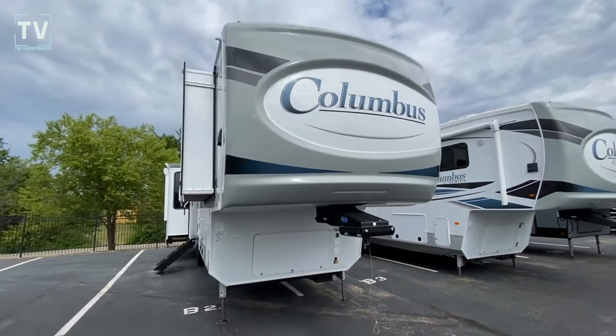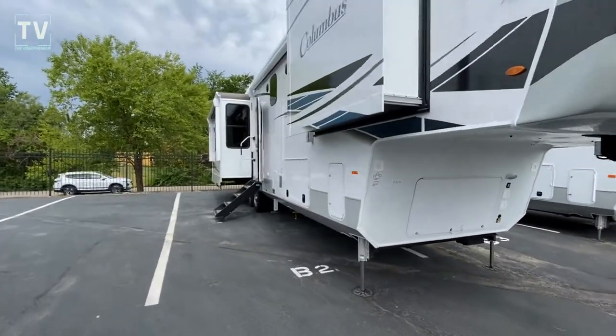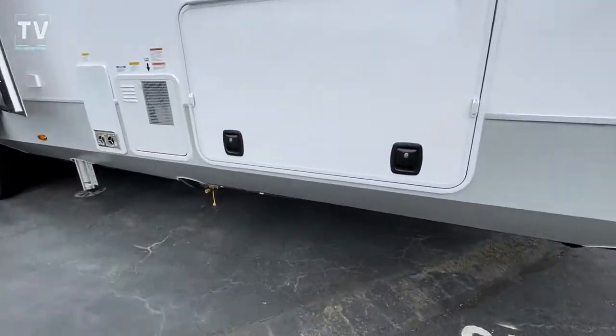Hey, it's Tom Gallagher, the videopreneur. We're at Bill Thomas Campers in Wentzville, Missouri, and check it out — a 2022 Forest River Columbus 382FB.